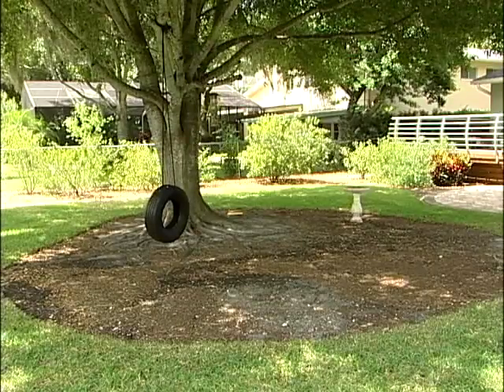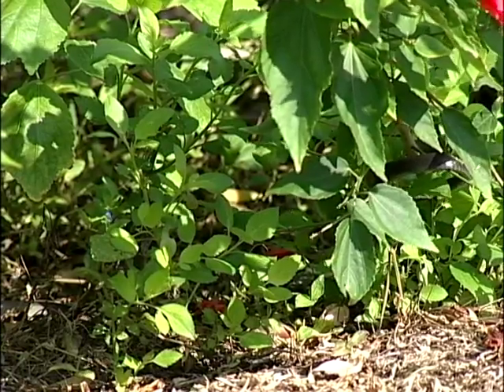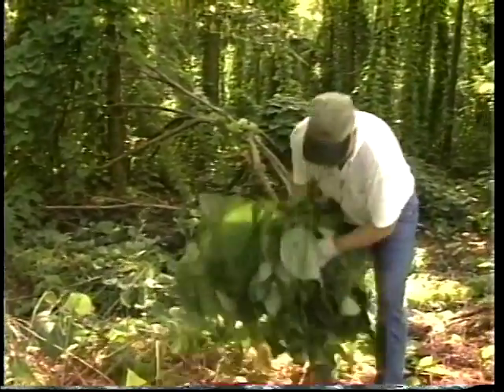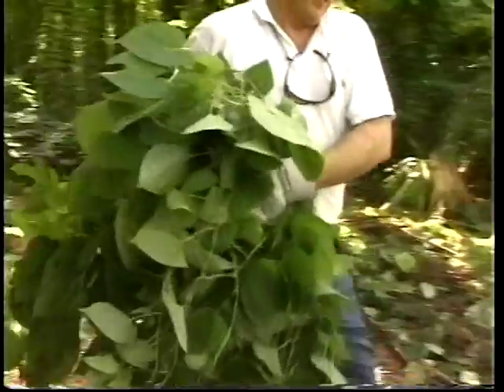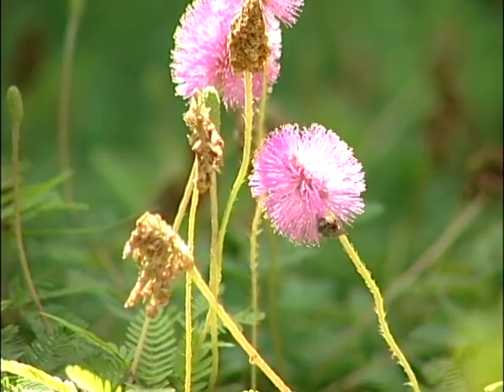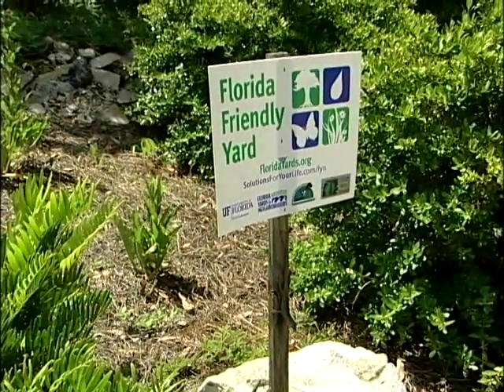Keep only as much grass as you directly use for recreation or other purposes. Plant beds in most areas use much less water than grass. And remove invasive exotic plants so they don't steal water and nutrition from Florida-friendly plants. Having the right plant in the right place saves water and money while helping you create a healthier and more attractive Florida-friendly landscape.